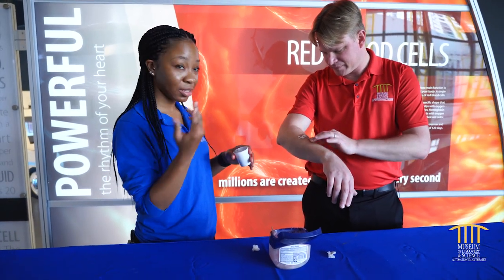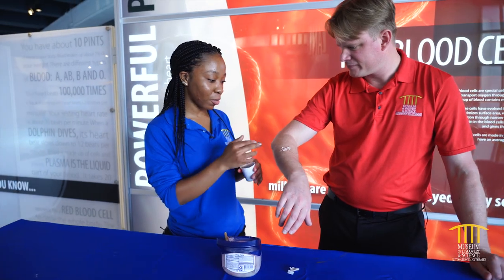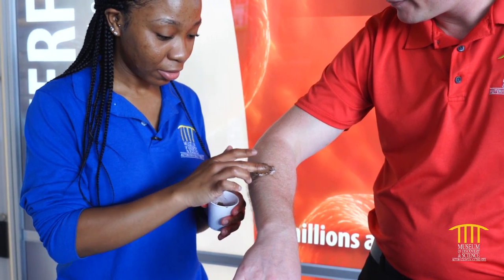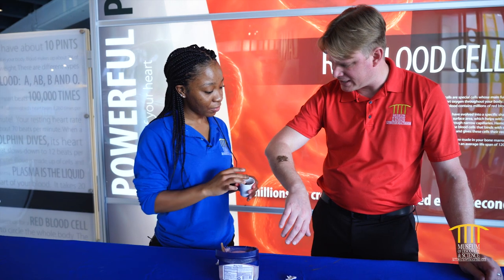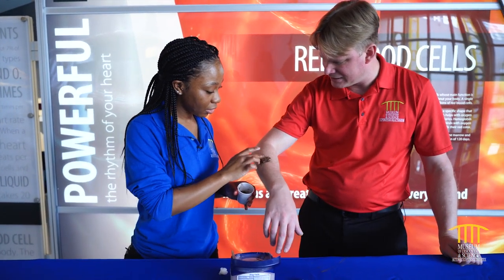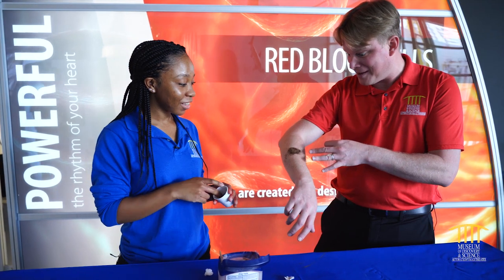Now we're going to add our cocoa powder, and that'll be our final step to making our scab. Scabs usually have this brown, reddish color, so we're going to use cocoa powder for that. We're just going to change all that white into cocoa powder so that it really gives it that scab look. And then I can run up to mom and dad and be like, 'Oh my gosh, look what happened!'